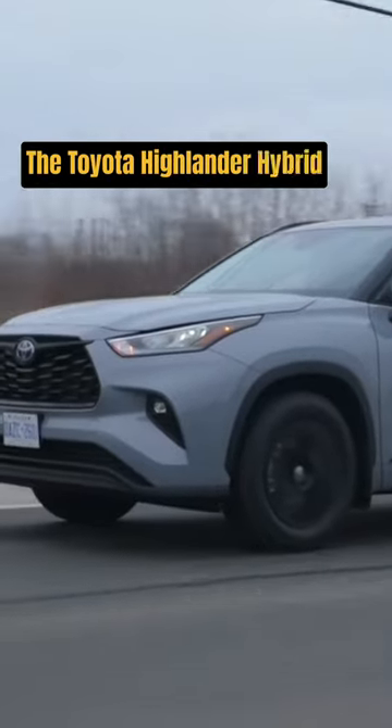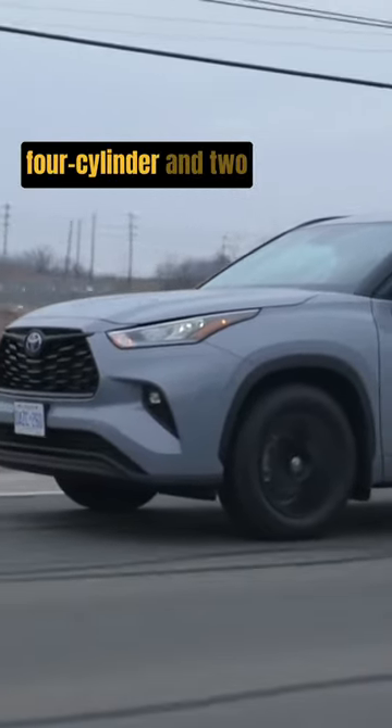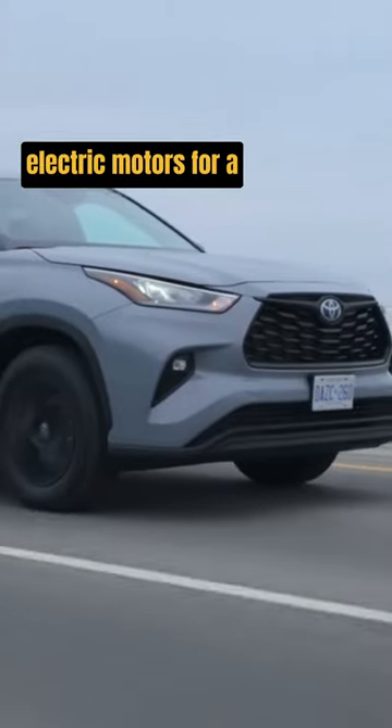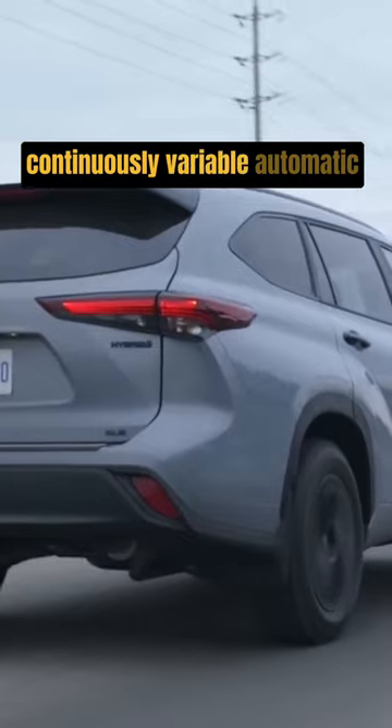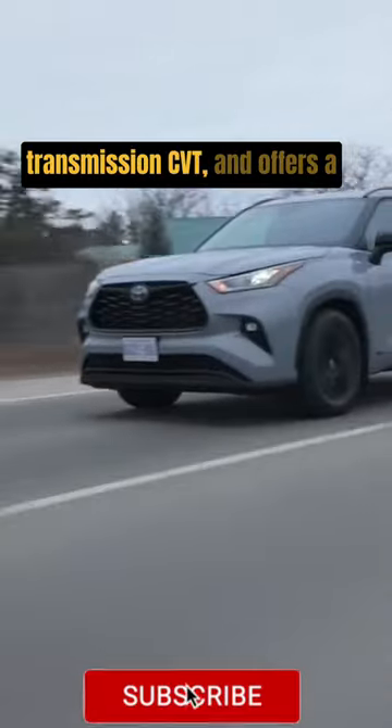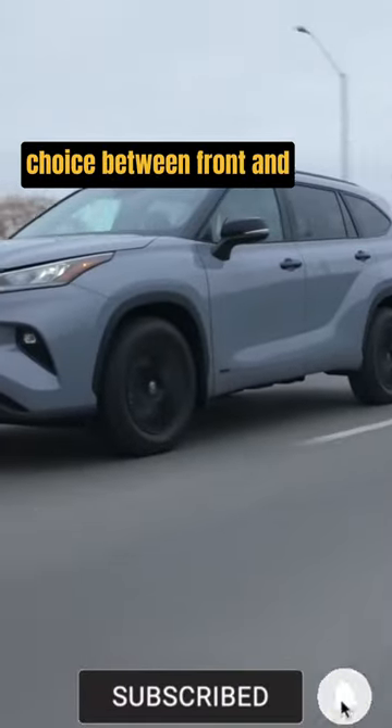The Toyota Highlander Hybrid employs a 2.5-liter four-cylinder and two electric motors for a combined 243 horsepower. The hybrid uses a continuously variable automatic transmission, CVT, and offers a choice between front and all-wheel drive.